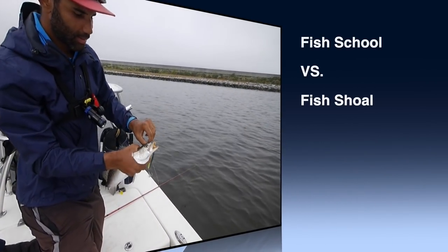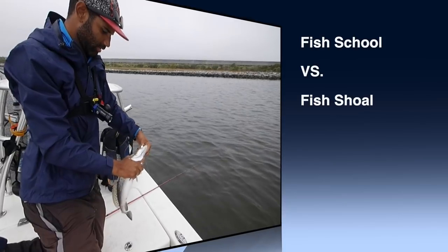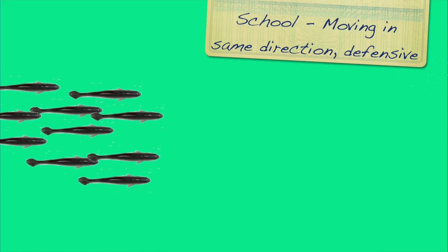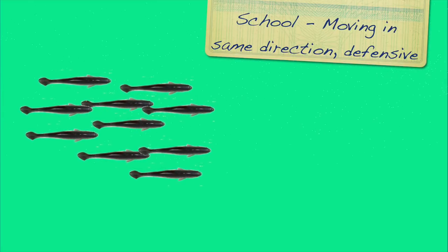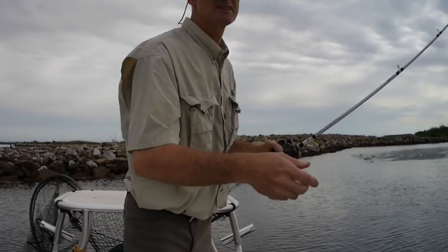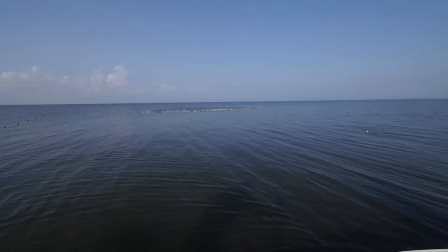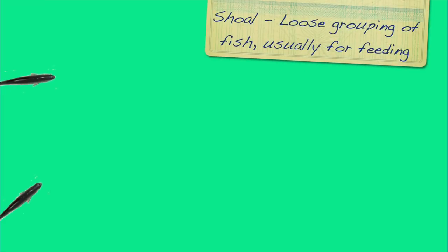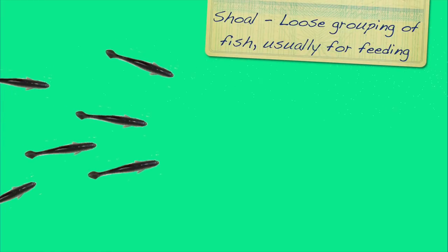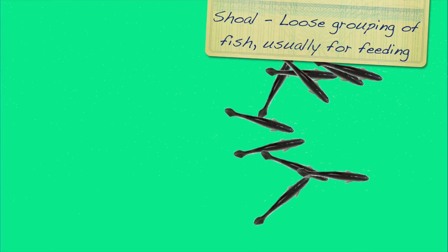First, let's clarify some terminology. When we say we are catching from a school of trout, in most cases we are actually talking about a shoal of trout. A school is a tight grouping of fish that is moving in the same direction and is doing so for the purpose of protection — these are examples of schools of mullet in a protective grouping. A shoal, on the other hand, is a loose grouping of fish which is used for feeding, and that's the grouping we are interacting with when we catch a bunch of trout quickly and at the same spot.